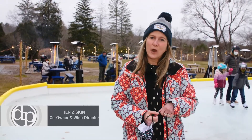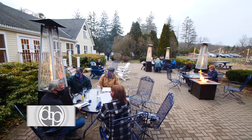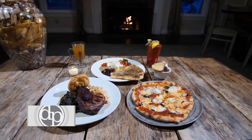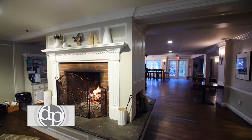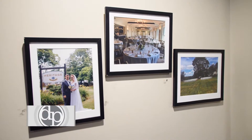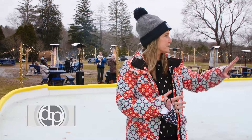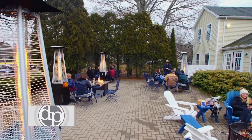I'm Jen Ziskin, co-owner and wine director of Heritage of Sherborne. Five years ago we stumbled upon this property and we decided to name it Heritage because we serve American food, farm-inspired cuisine. We actually have a function room — we can do all kinds of events. We host weddings, birthday parties, bar and bat mitzvahs. And then we have this beautiful outside space, really a safe zone for people, especially during COVID.